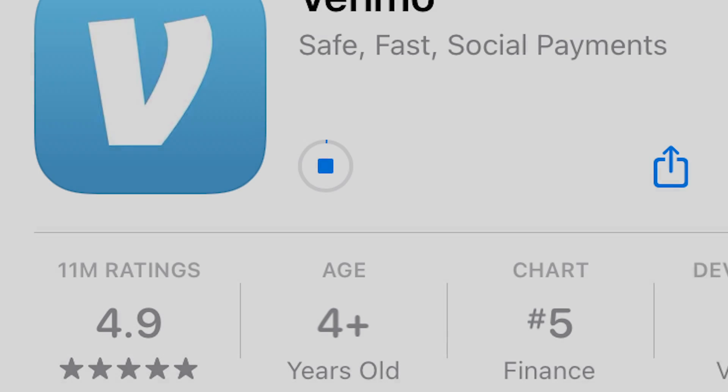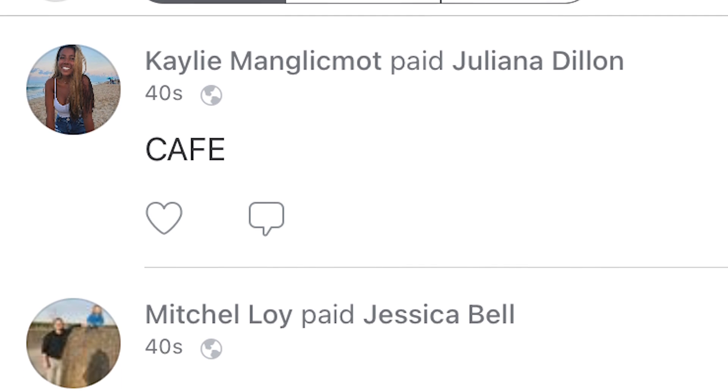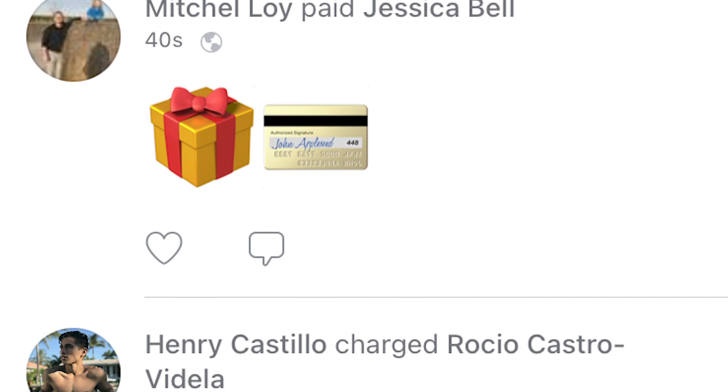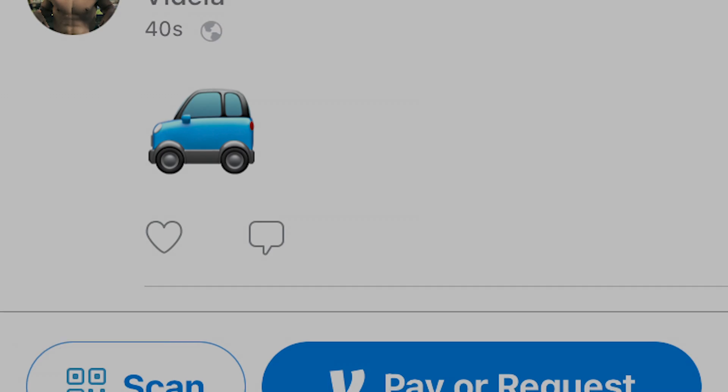Number 9: Venmo. The Venmo money transfer app is quite literally the coin of the realm at Furman. If you're ever strapped for cash or need to split up the check during a late night Cookout run, Venmo is your savior when it comes to paying back your fellow Paladins with the push of a button.